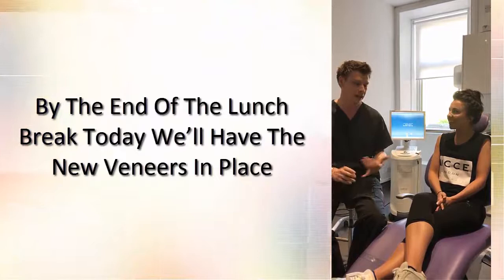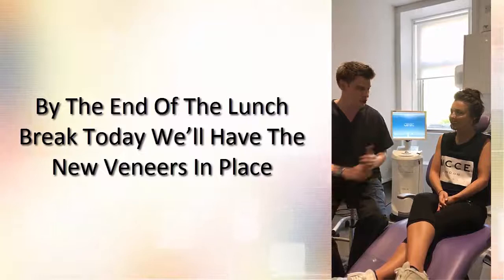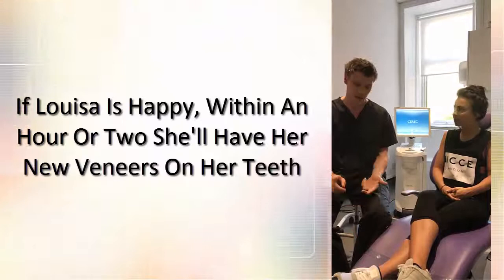By the end of our lunch break today we're going to have Louisa's veneers on — she doesn't know that at this point. We're going to show Louisa what her teeth are going to look like, and if she's happy with that, then probably within an hour or two she's going to have a veneer on her teeth and we'll see how they look.